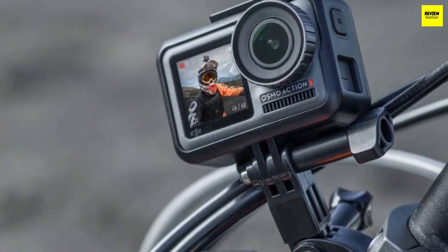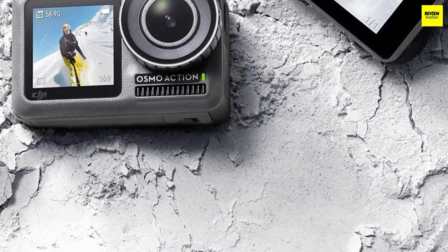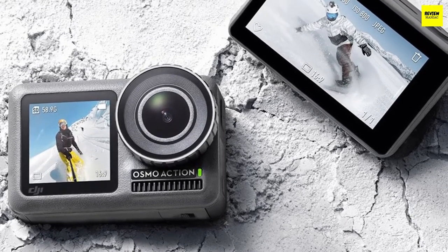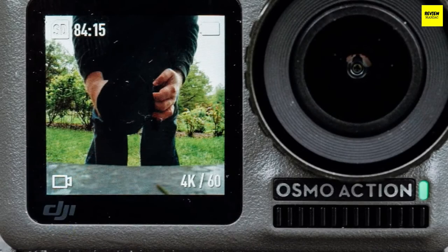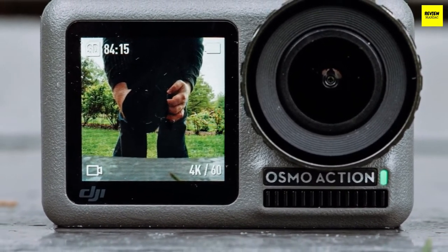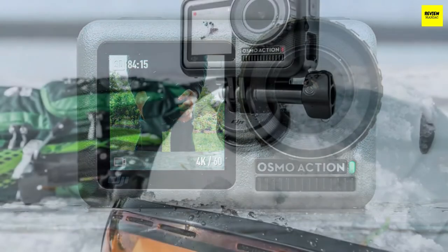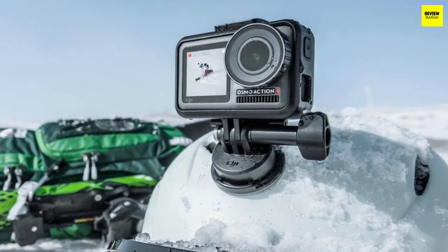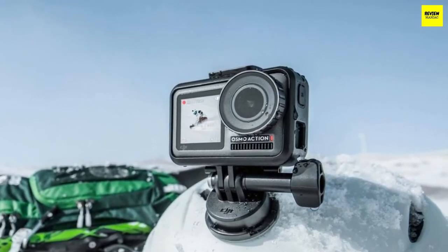The DJI Osmo Action is packed with a beautiful display, superb video quality, solid image stabilization, and a wide range of features at a very competitive price. From a design perspective it has the classic action camera look, resembling a GoPro Hero, with a large lens in front and display in the back. The difference is the excellent two-tone finish with a metal casing and grippy textured wrapping. It's compact and lightweight, with a 1.4-inch screen at 300 PPI and 750 nits max brightness, visible even under direct sunlight.